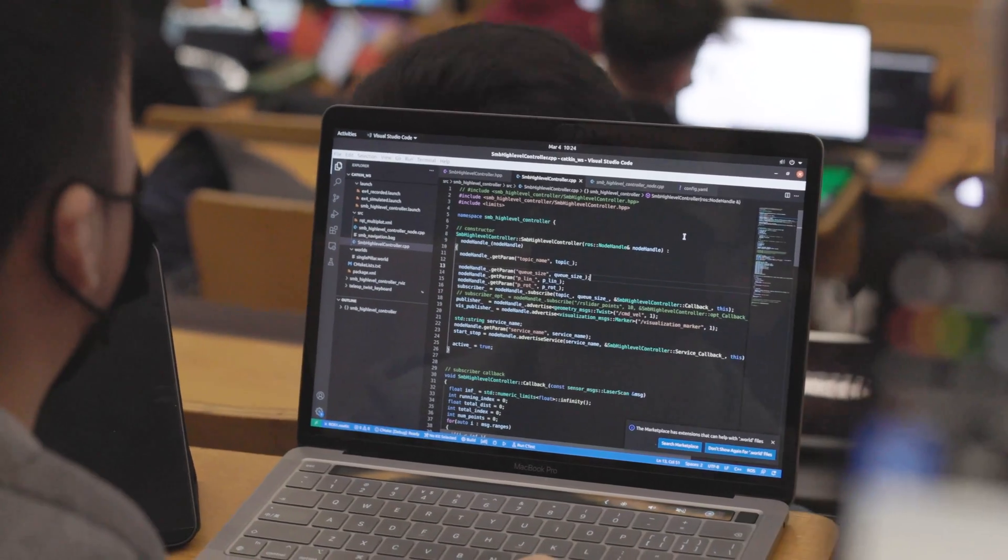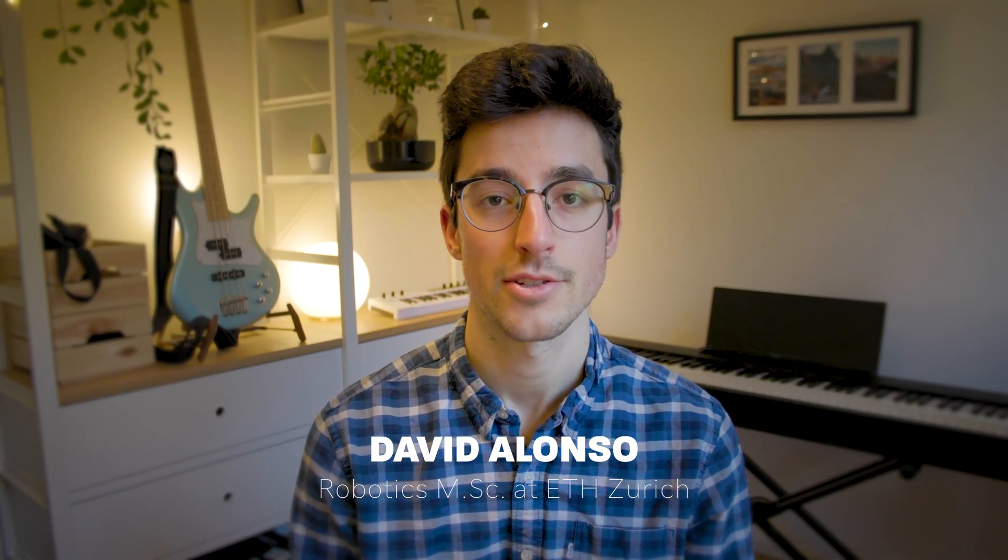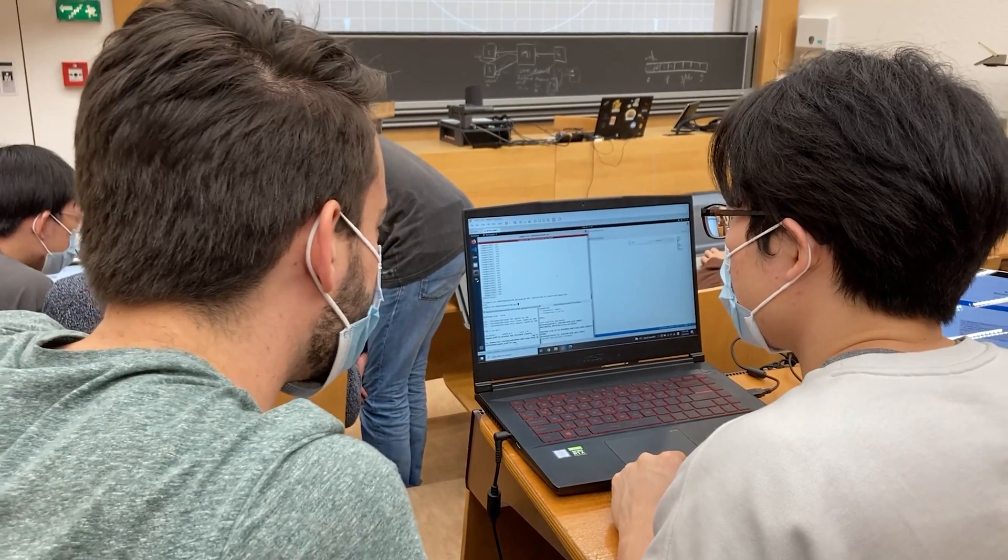In this video I'm going to be talking about how you can do this by getting hired directly by ETH or the university where you study as a teaching assistant. If you don't know me, hi, I'm David. I'm a master's student of robotics at ETH Zurich and at this point I've been a TA for three different courses.